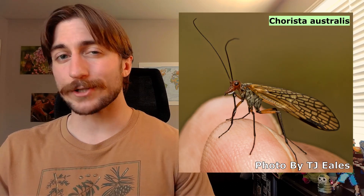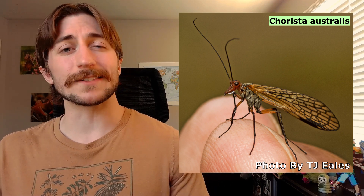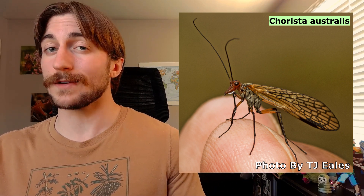Now that you have an idea of the distinguishing characteristics of scorpion flies, do you think you can guess the closest living relative of the Mecopterans? If you guessed fleas, you'd be correct. You can sort of see the resemblance if you look at the Boreadae, or the snow scorpion flies. These Mecopterans actually jump too, giving them their other name: snow fleas.